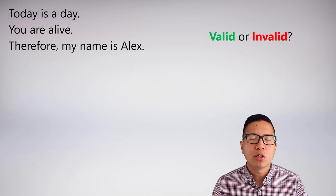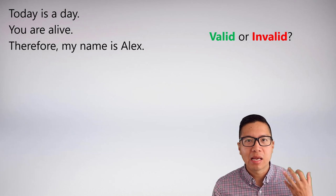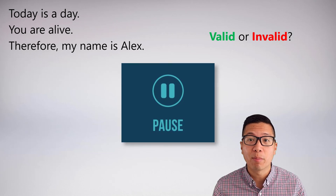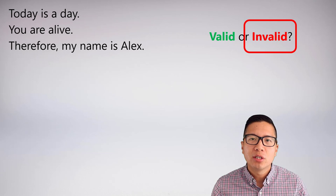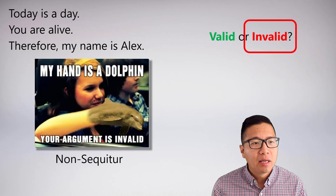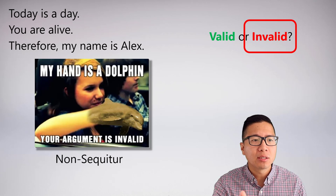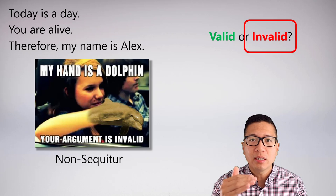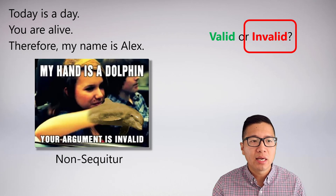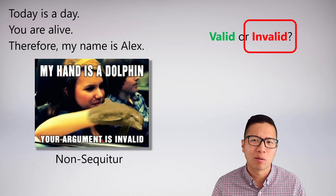Here's another funny argument to demonstrate an important point about validity. Today is a day. You are alive. Therefore, my name is Alex. This isn't a trick — my name is actually Alex, so the conclusion is actually true. Is this valid or invalid? This argument is invalid. Many of you will recognize this as a non sequitur — essentially the argument of the internet. A non sequitur is when the premises have absolutely nothing to do with the conclusion. Today is a day, you are alive, therefore my name is Alex — all these things are true, but the truth of the premises does not bear on the truth of the conclusion. It could be that today is a day and you are alive, but my name isn't Alex.